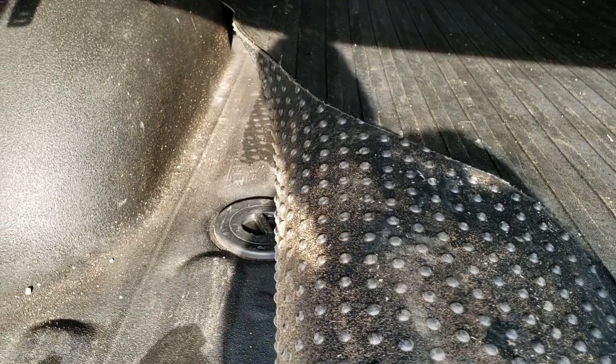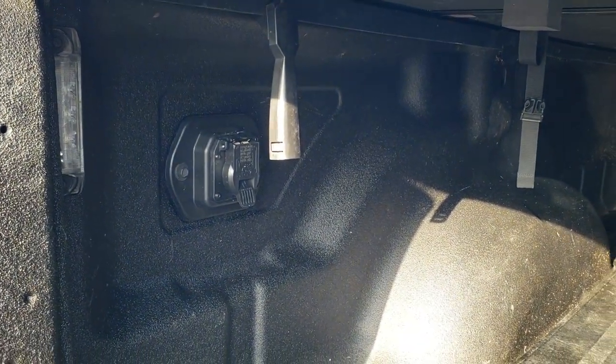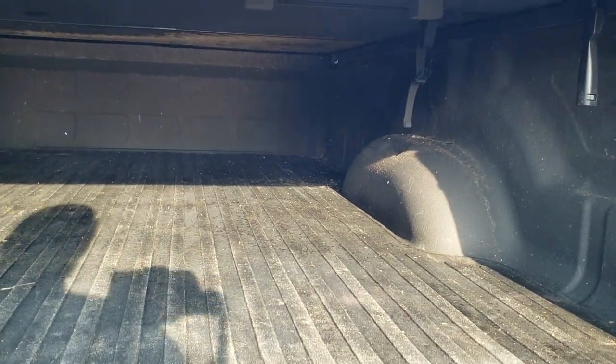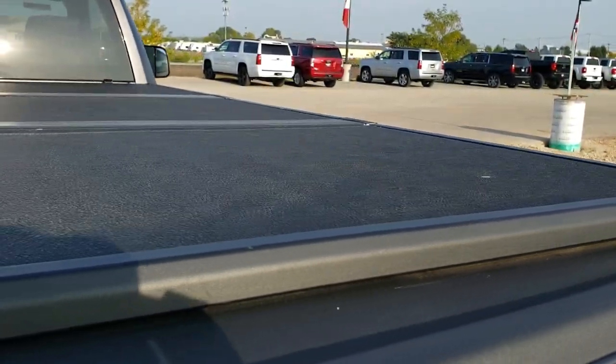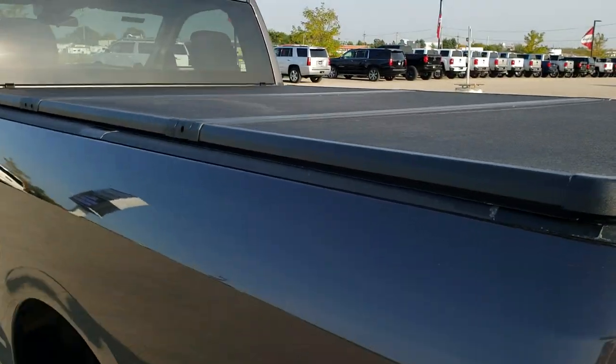Has a spray-in bed liner and a heavy duty bed mat. It also has the gooseneck and 5th wheel prep package underneath there. You also get a 7-pin wiring and LED bed lighting. That spray-in bed liner is in really nice shape. Tailgate shuts nice and solidly. It does have a Solid Fold 2.0 by Extang fold-up tonneau cover, and that looks like it's in pretty nice condition as well.